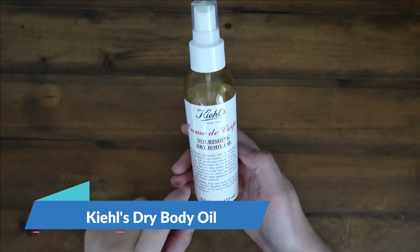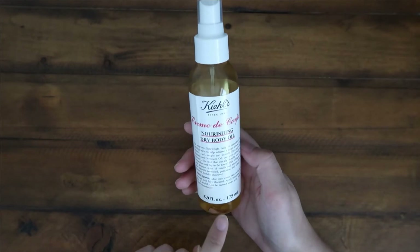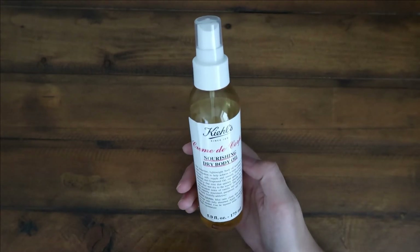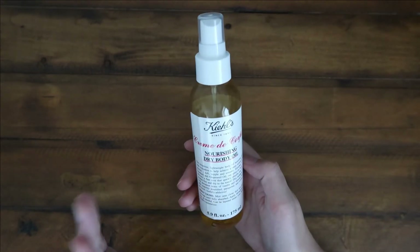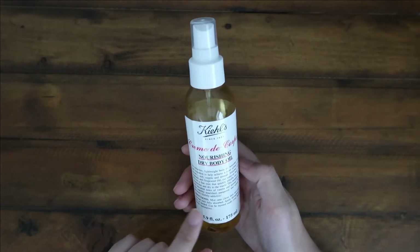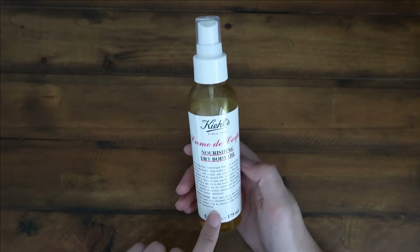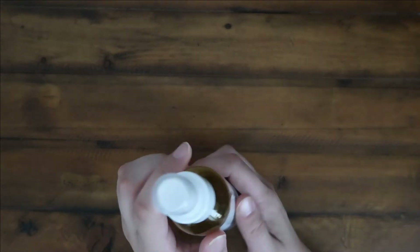Hey guys, it's Morgan from C&M Reviews. I have the Kiehl's Creme de Corpse Nourishing Dry Body Oil to show you guys today. This has been my favorite body oil to date. I have tried quite a few and I think what makes this one so much better in my opinion is that it has a spray top.